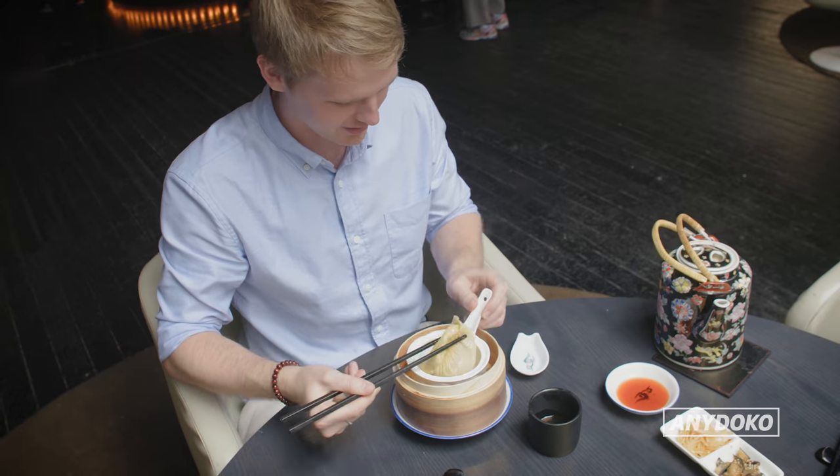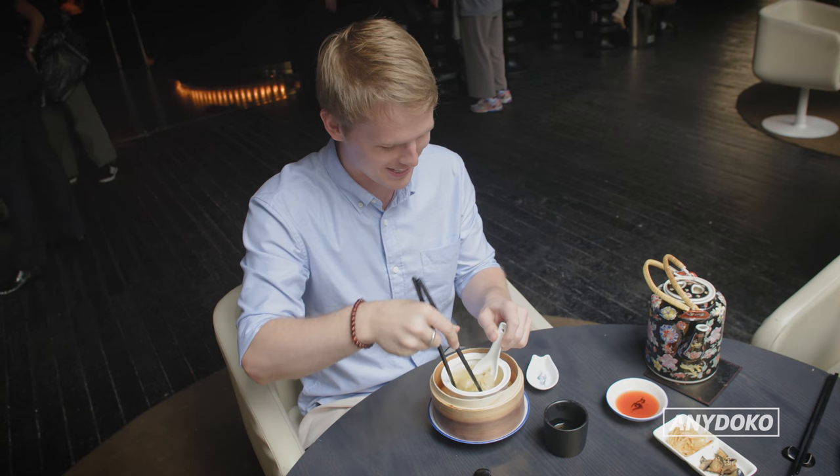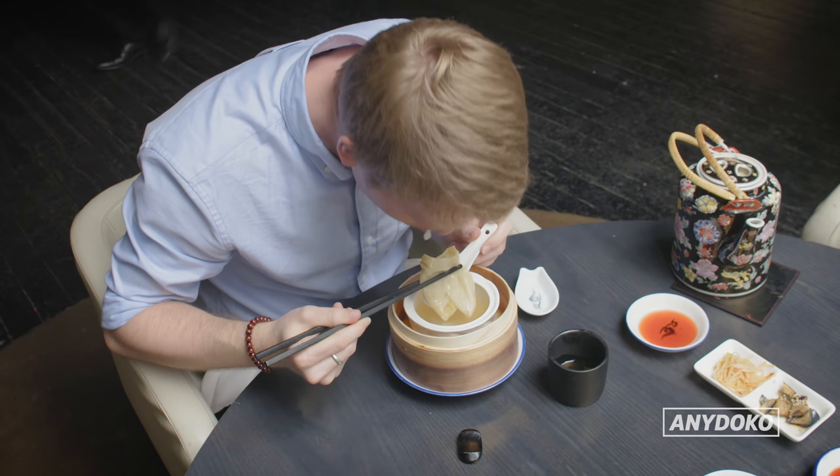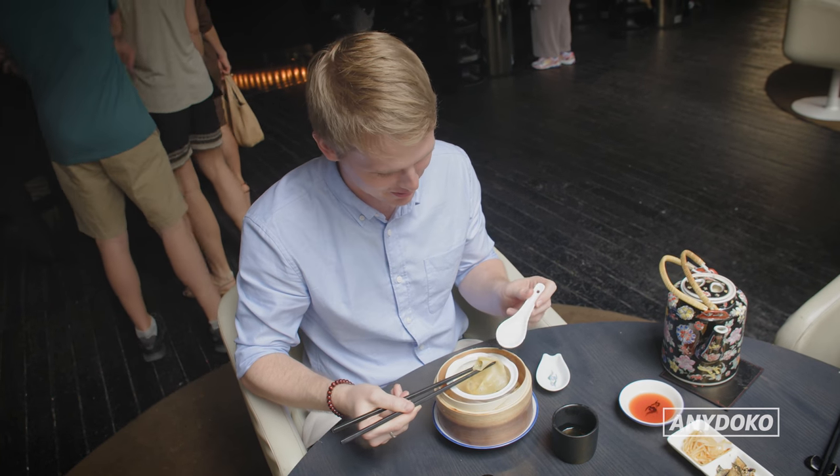Alright, pork dumpling and soup time. What is the best way to do this? I've lost it. How not to eat a soup dumpling — 101.